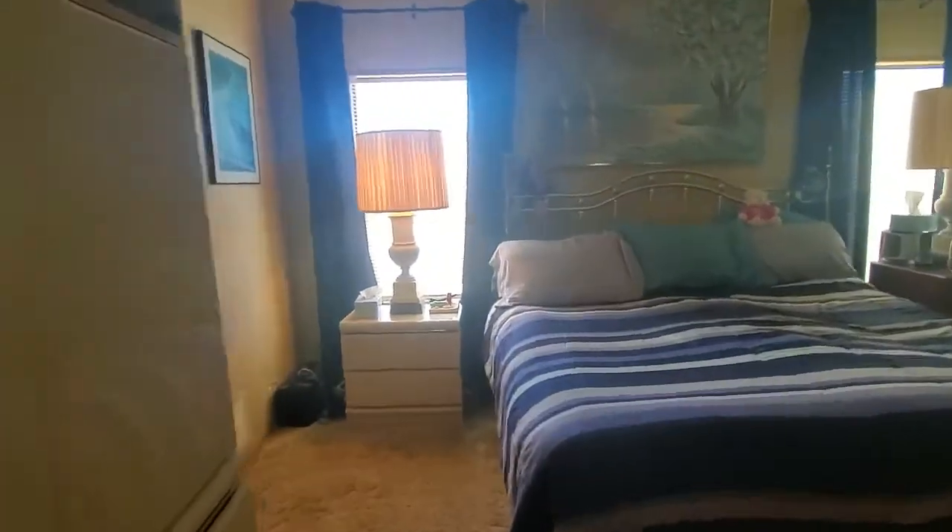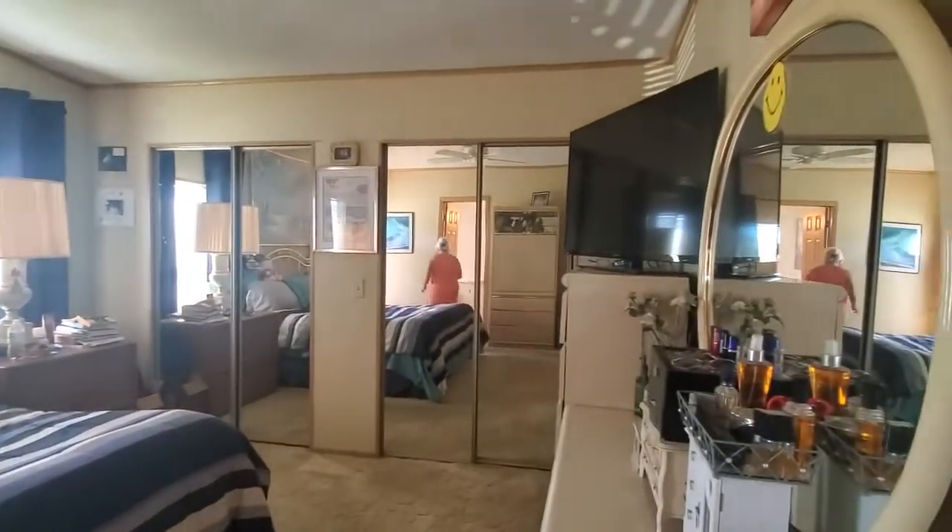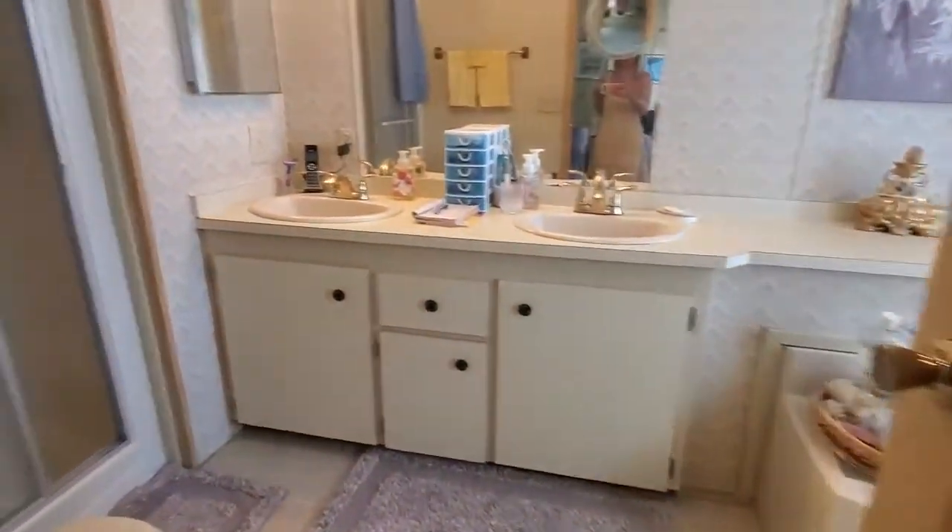As we come back out to the right of the hallway, we have the master bedroom, which fits a king-size bed with two double closets. And the bathroom is so spacious — it has a shower and a sunken tub.